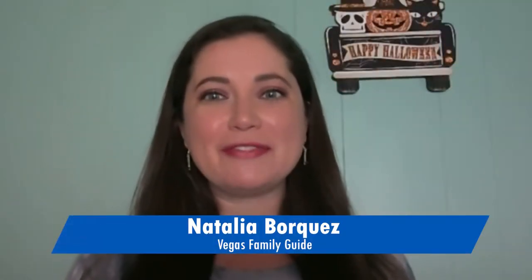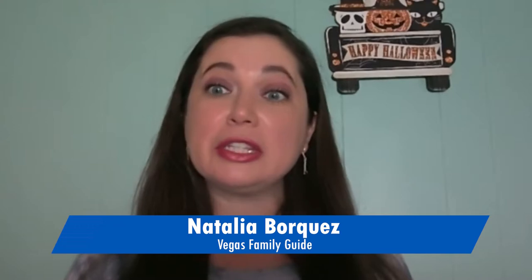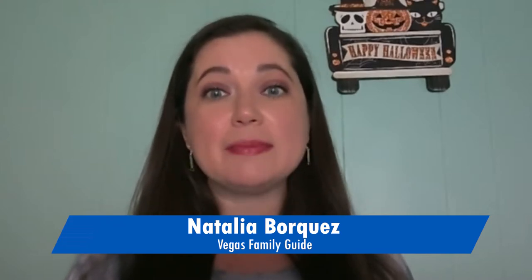Hello! I'm Natalia, contributor to Vegas Family Guide. With Halloween looking a little different this year, we have some tips for how to celebrate safely and make it a special memory.